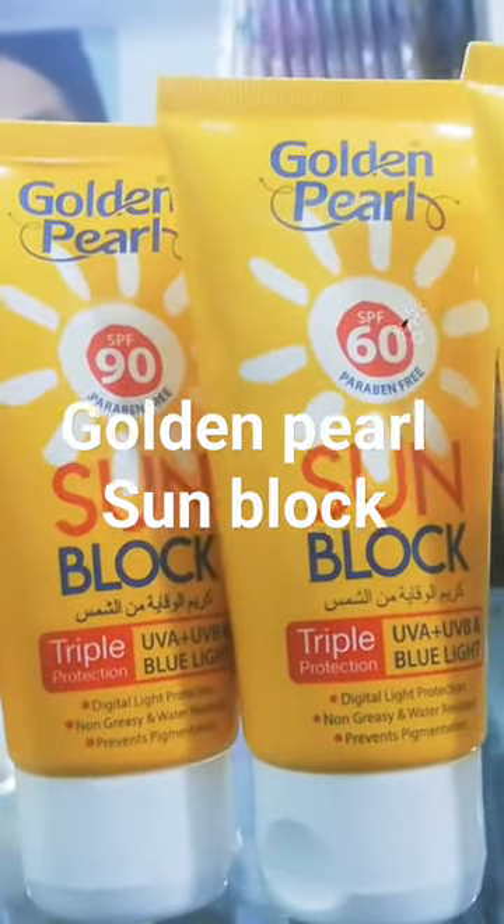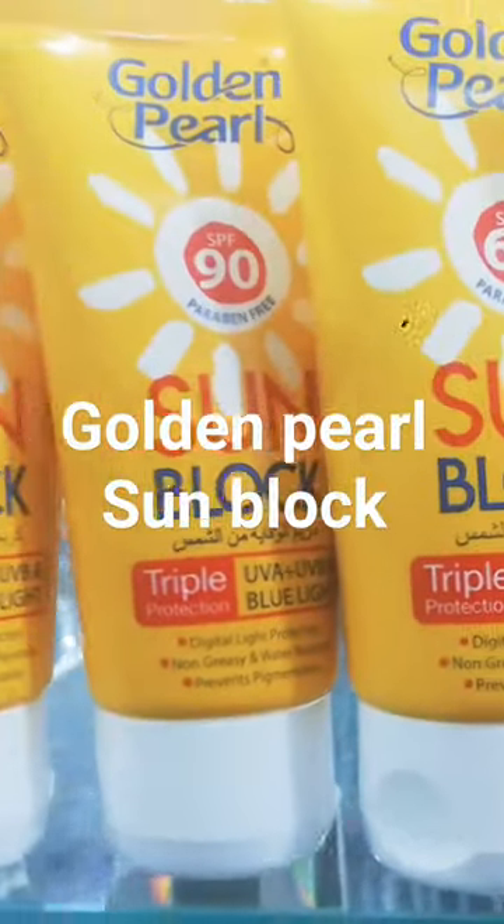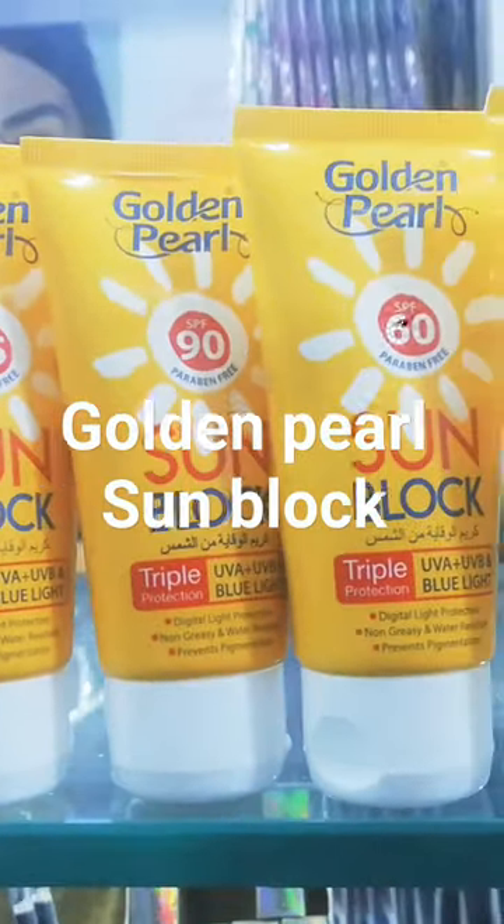Hello guys, this is Golden Pearl sunblock. It has two sizes: a small size of 60ml and a large size of 120ml.